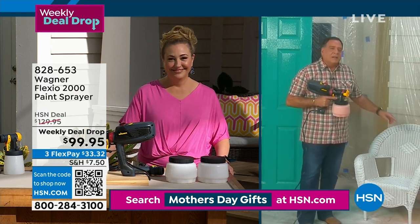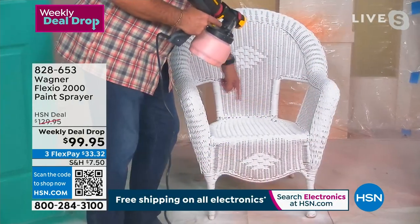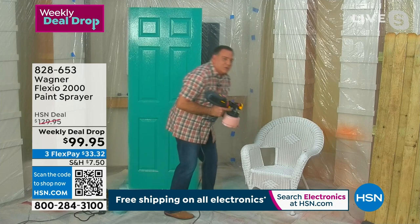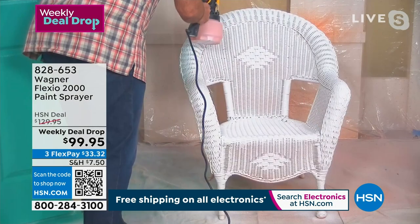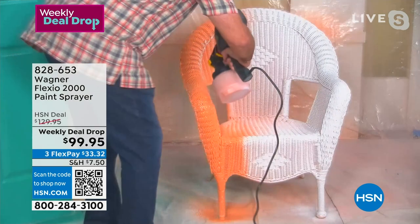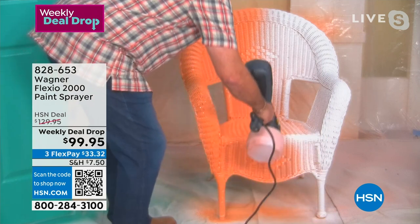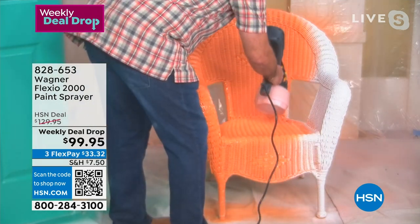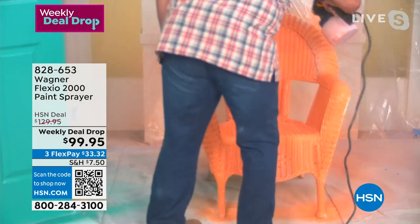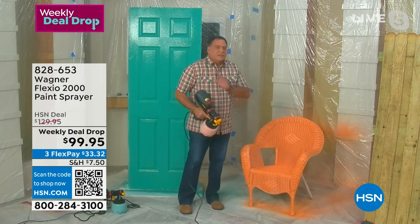Ordinarily you'd be out here with a brush stippling inside a wicker chair, but with the Wagner—it's spray on demand, pull the trigger and look at the amazing job it does. Because we're painting with air, this is going to dry faster, so you're ready to use things much quicker. You'll get jobs done about five times quicker with the Wagner. The Flexio 2000 is a dream to work with—look how quickly the whole thing is done. No stippling needed, job is done.